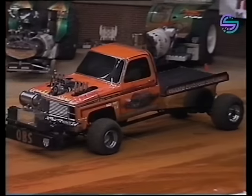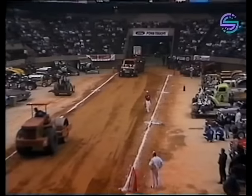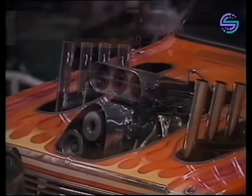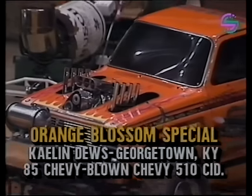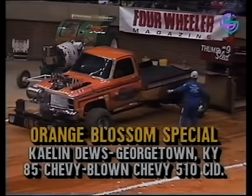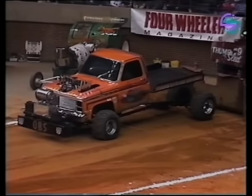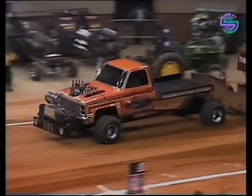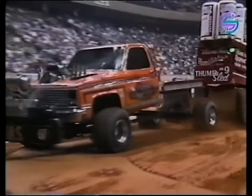Alan started with the Orange Blossom Special originally and has turned the driving over to Kaelin. One thing to watch on this truck — about half track he'll shift from second to high gear and it just sets sail toward the finish line. A lot of guys have tried it, but when they did they found pieces laying on the track. It's an '85 Chevy with a blown Chevy engine, and the driver is Kaelin Dews, who does a lot of driving for Alan Gaines. He's got the green light.